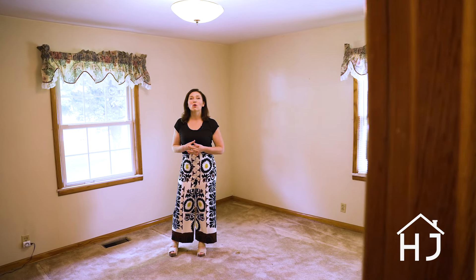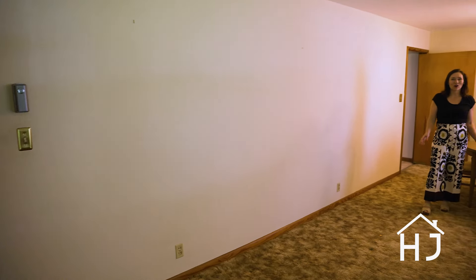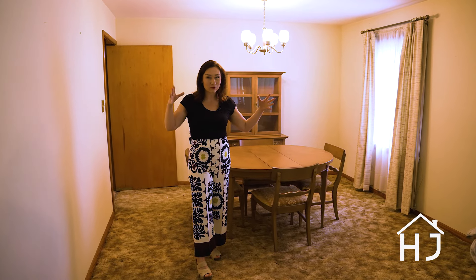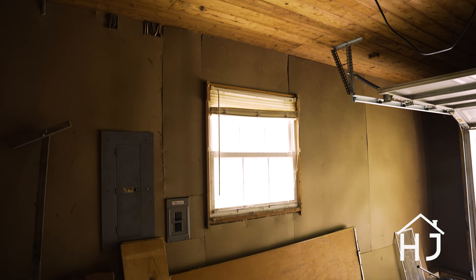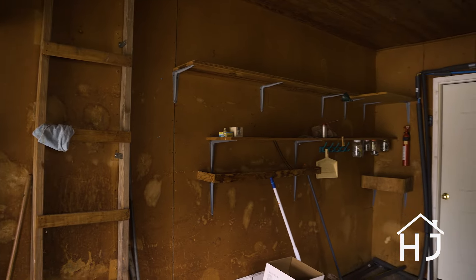We have two really nice sized bedrooms with great natural light. So tons of potential here, lots of great space, and plenty of room for everyone. Massive potential — awesome kitchen, awesome mudroom, and the living room is huge. And a one-car garage, so if you're handy or you want a place to park your Jeep with the top down, you've got it.